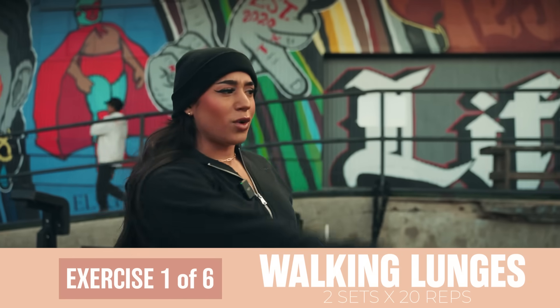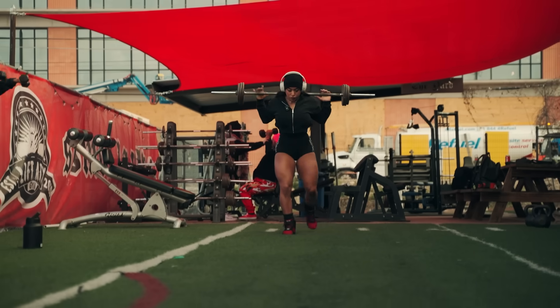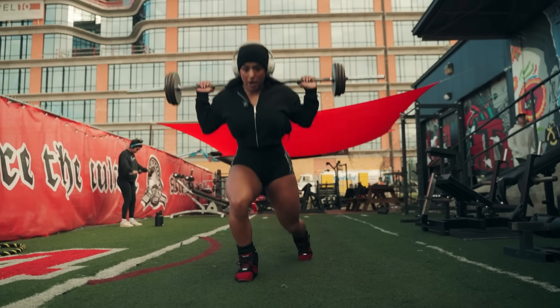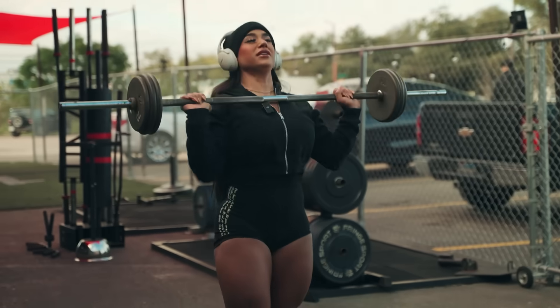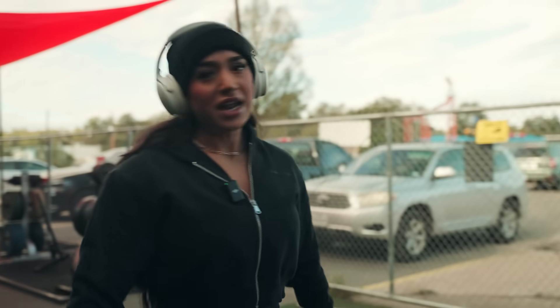First we're going to start with walking lunges. We're going to do two sets of 20 steps — only two sets because it's kind of like our warm-up. I'm going to do a preloaded weight because I just feel like it's easier for me than holding dumbbells and being very wobbly. Two sets, 20 steps total. I'm going to rest about 90 seconds between sets.